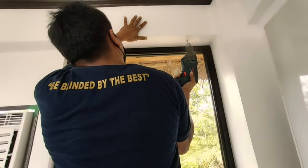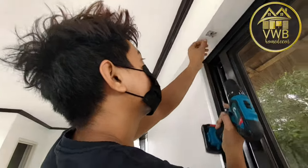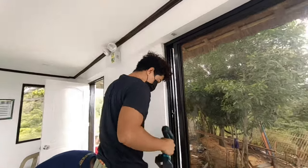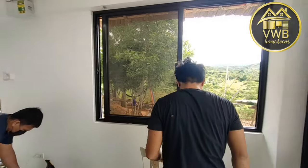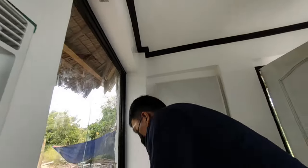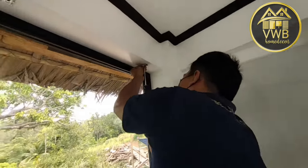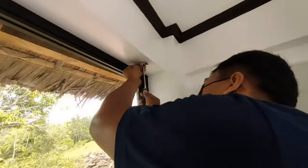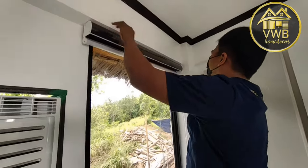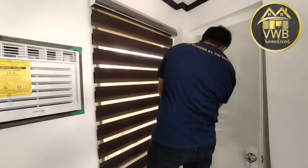Second step: drill holes on both sides. After this, place the clips of the window blinds and screw them in using a screwdriver or screwing drill. Third step: after placing the clips of the window blinds on each window, we can now attach the dual-chain Korean window blinds onto each clip that we placed, and secure them properly.